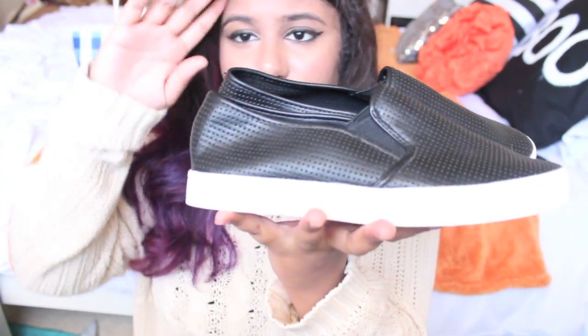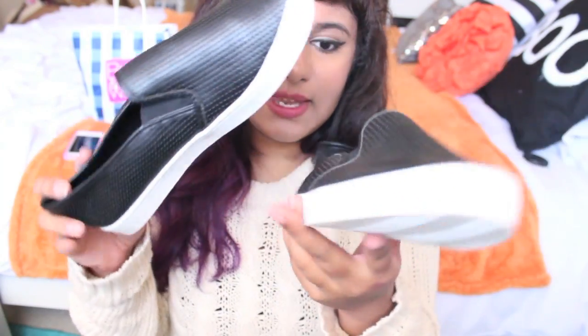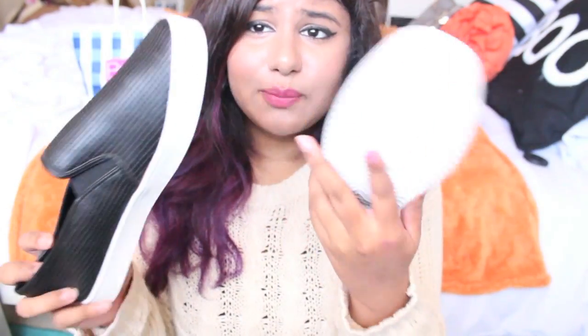I went to one more place — Ross — and I picked up two pairs of shoes. The first pair looks like van sneaker-type shoes. I think they're perfect for fall, to wear with jeggings or dark jeans. Then I just got a pair of classic black flats because everyone needs flats and I realized I didn't have any black ones.